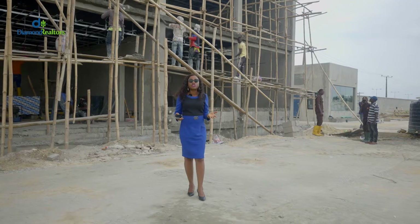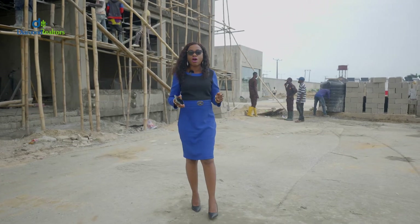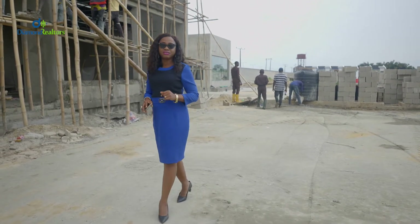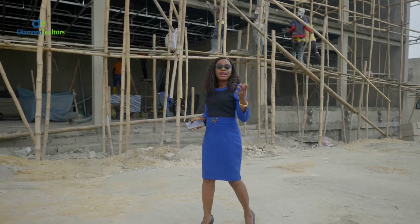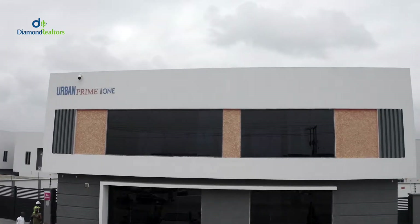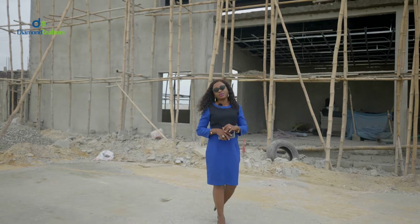The apartment epitomizes luxury, class and elegance. It's made up of blocks of the most sophisticated apartments you've ever seen. And no wonder, because the developer of this apartment is Landway. Landway is actually the developer of the Urban Prime series. Now if you are wowed by the Urban Prime series, you will definitely be blown away by the apartments right here.